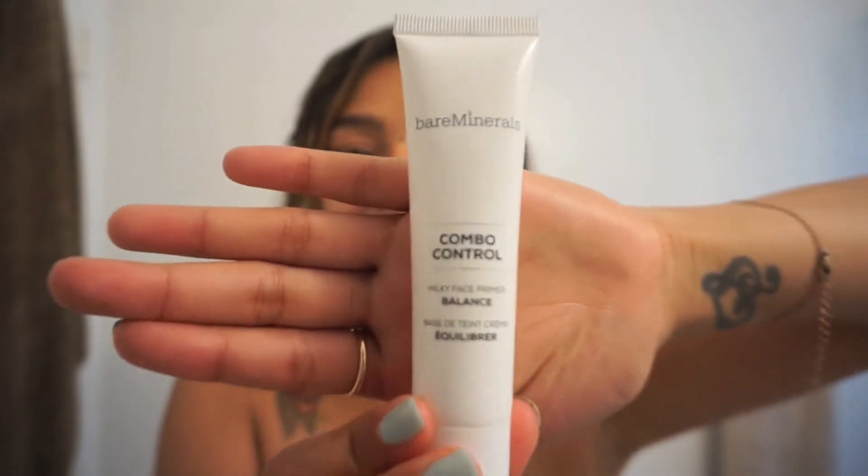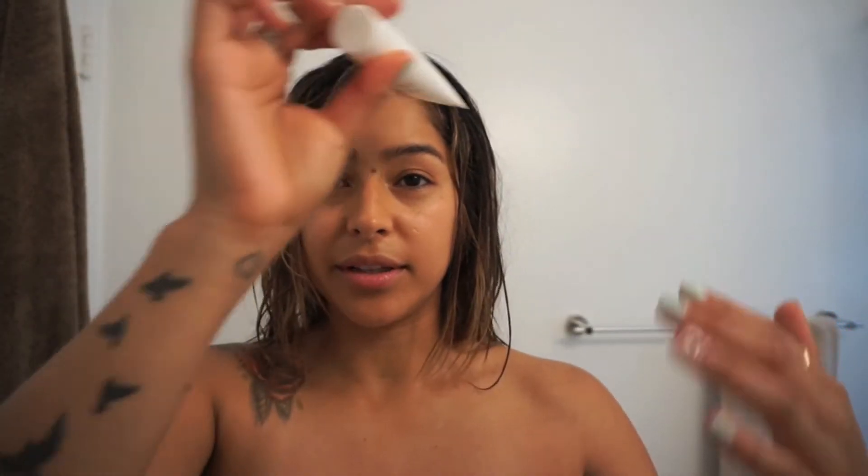After that, I really love this Bare Minerals Combo Control Milky Face Primer. I have a really oily T-zone and I tend to be a little bit drier on my cheeks, so this definitely balances me out. Just a little bit, going upwards.